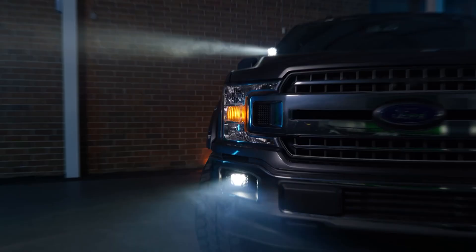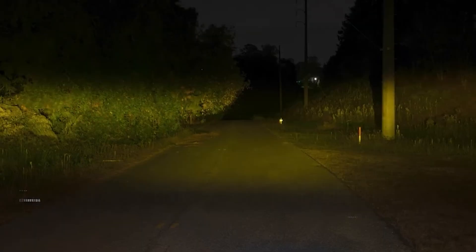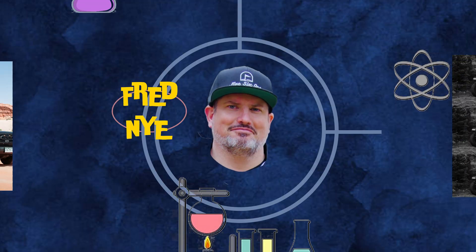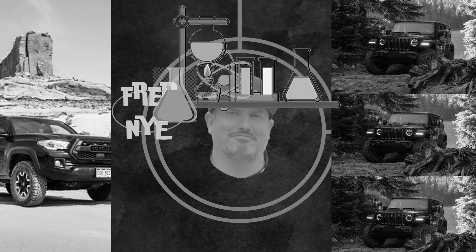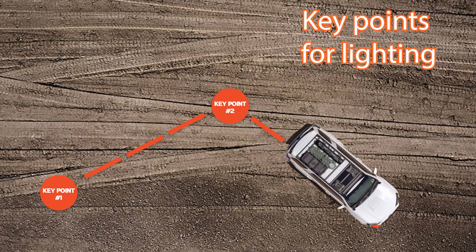We're going to go over white lights first. The first reason why you should definitely consider buying white lights over amber lights is the fact that they illuminate the objects in front of you much better than amber lights. There's a bunch of science involved, but we're just going to point out a few key points you should really know about.